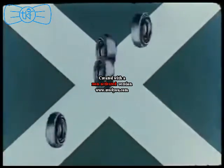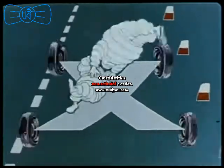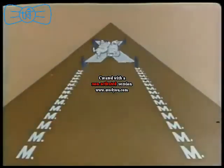With Michelin X: twice the safety, twice the comfort, twice the mileage.